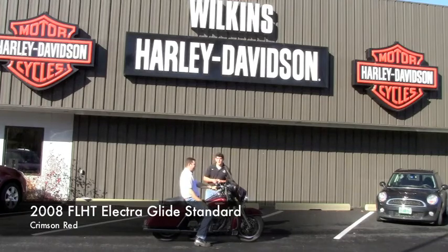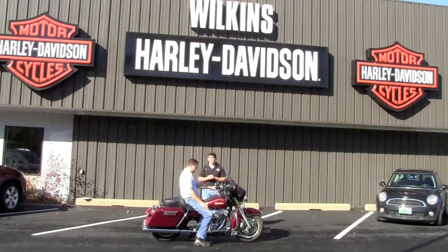This is a 2008 Electra Glide Standard. This bike has about 21,000 miles on it, in Red Hot Sunglow. It is a beautiful bike, runs like brand new.